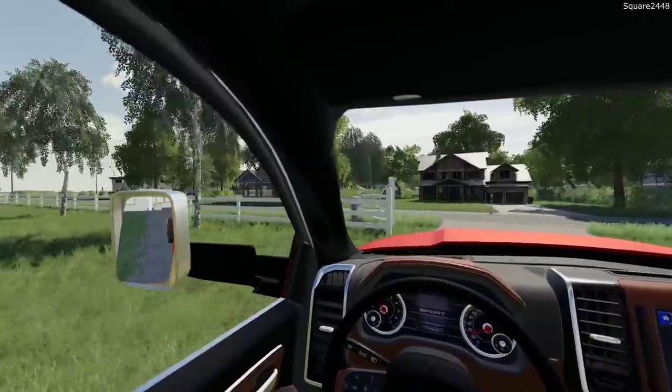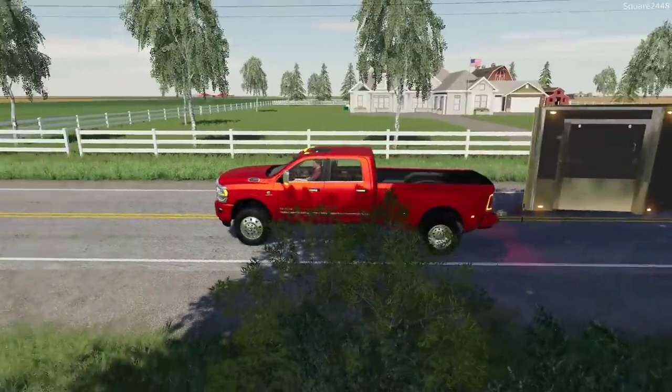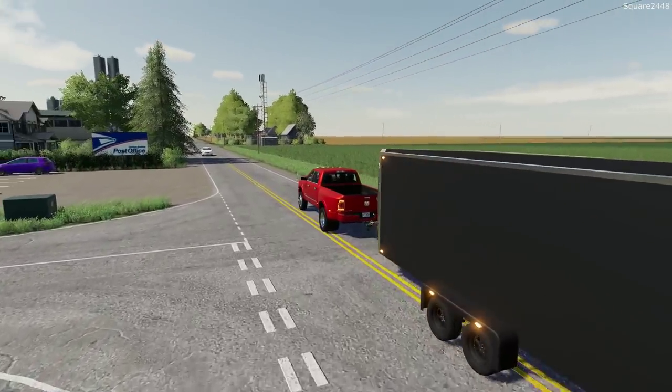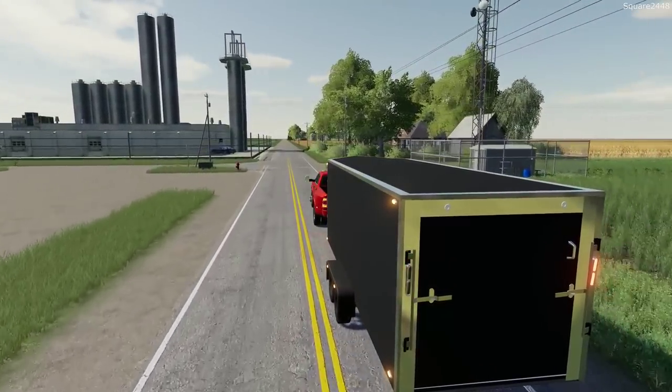I hope everyone's having a fantastic day so far — mine's been awesome. It's been pretty warm here lately, which is great even though we are in the winter. It's nice to have some warm days and take a break from all those very cold days.